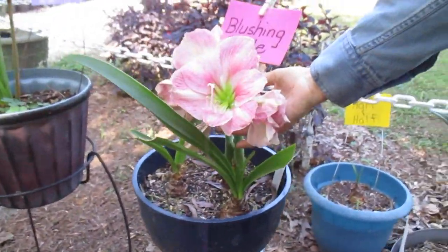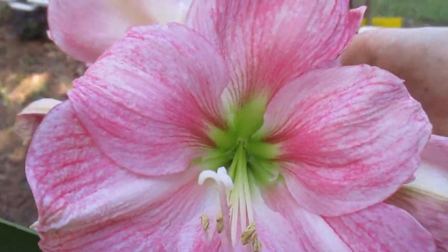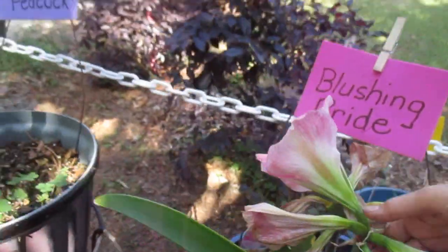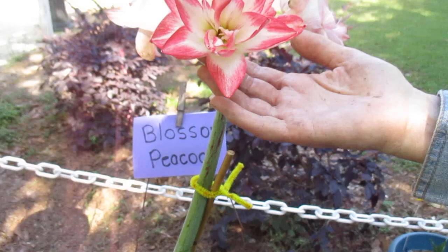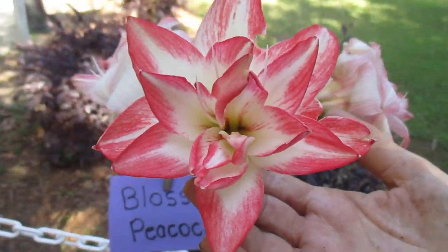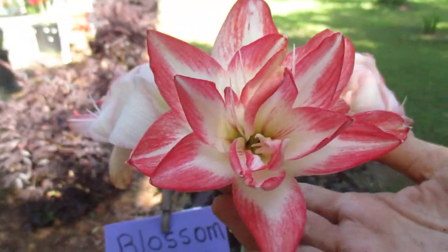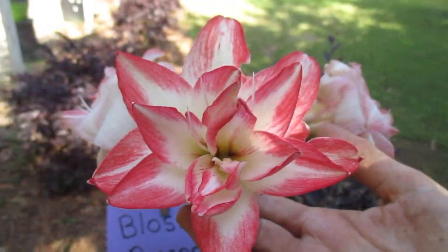Blushing Bride. She's blushing, alright. But nice to see. Blossom Peacock — she's blossoming right out. Sometimes they're bigger than this. This is a dainty four, maybe five inch blossom.